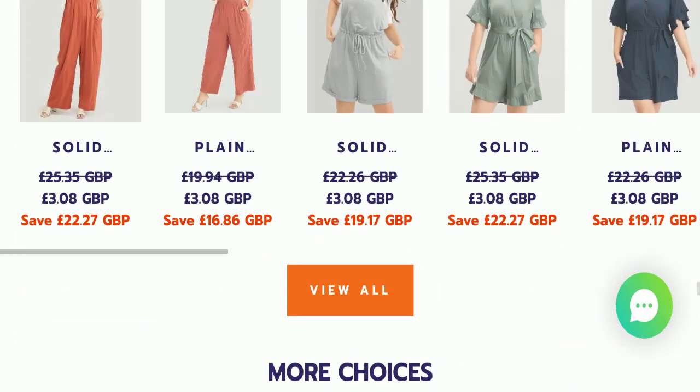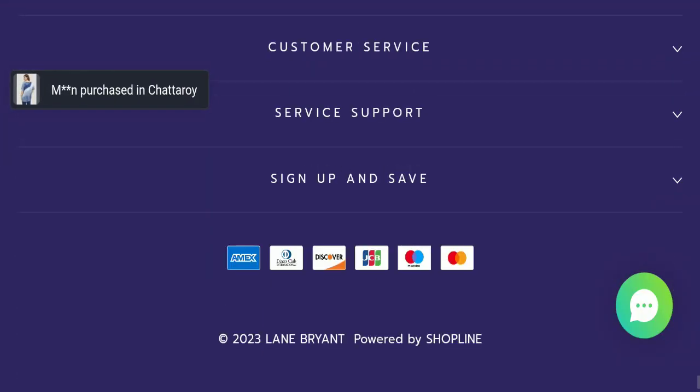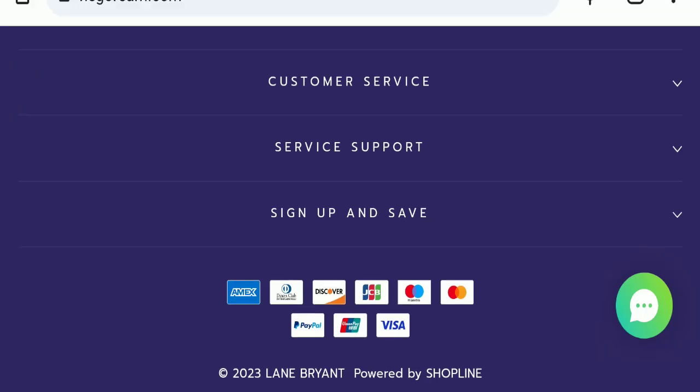Next, we will check the payment modes of this website. If we talk about payment modes, they are accepting Amex, Diners Club International, Discover, JCB, Maestro, Mastercard, PayPal, UnionPay, and Visa for making payments.